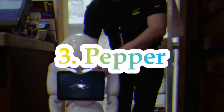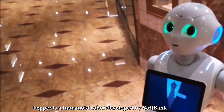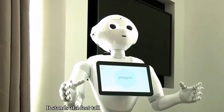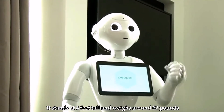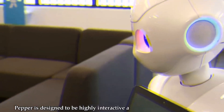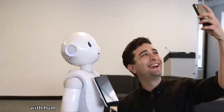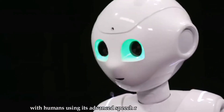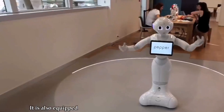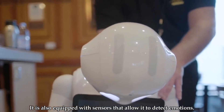Number 3: Pepper. Pepper is a humanoid robot developed by SoftBank Robotics. It stands at 4 feet tall and weighs around 62 pounds. Pepper is designed to be highly interactive and can engage in conversations with humans using its advanced speech recognition technology. It is also equipped with sensors that allow it to detect emotions.